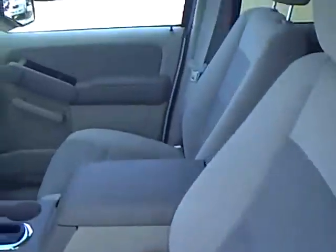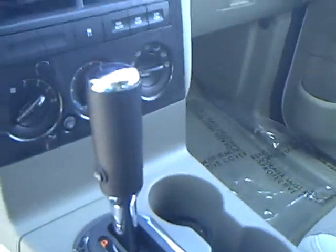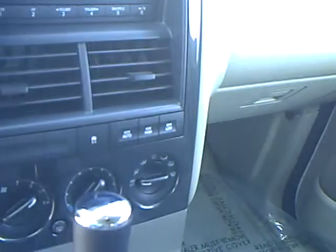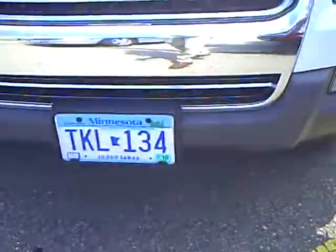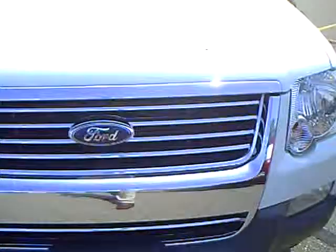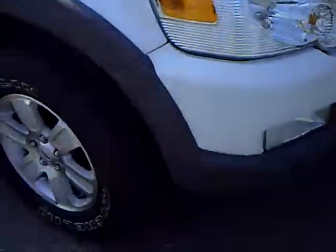Very clean on the inside — cloth interior, shift on the floor console with overdrive, shift on the fly, four-wheel drive, and a CD player. I'll show you the quality of the interior here; it's very clean. A quick walk around this vehicle — very clean on the front, no nicks or road dings or anything of that to speak of. Alloy wheels.